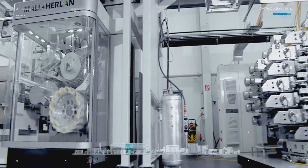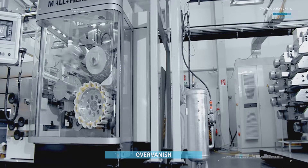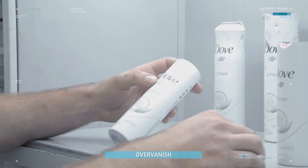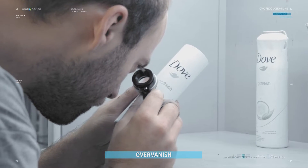The third machine in the decoration area applies the over-varnish, the visible finish of the can. Lacquers and color coatings are hardened in drying ovens, which gives them their perfect optical appearance.